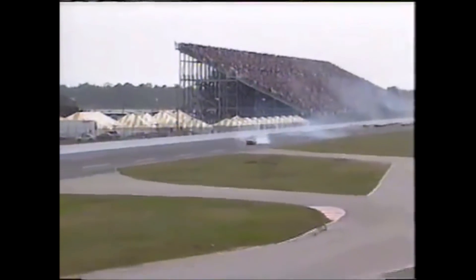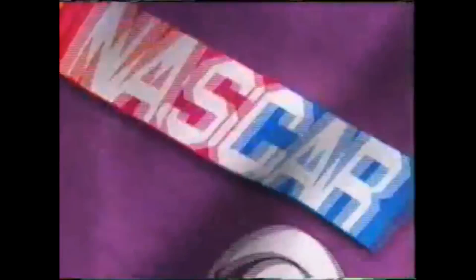The hood from the number 28 went up over the fence and possibly into the Tiny Lund grandstand, we understand. Hard game, this stock car racing.